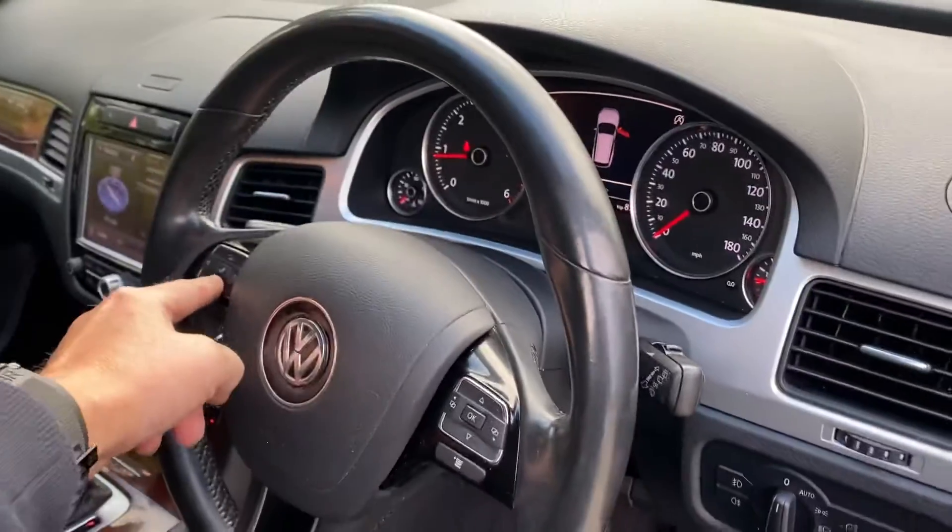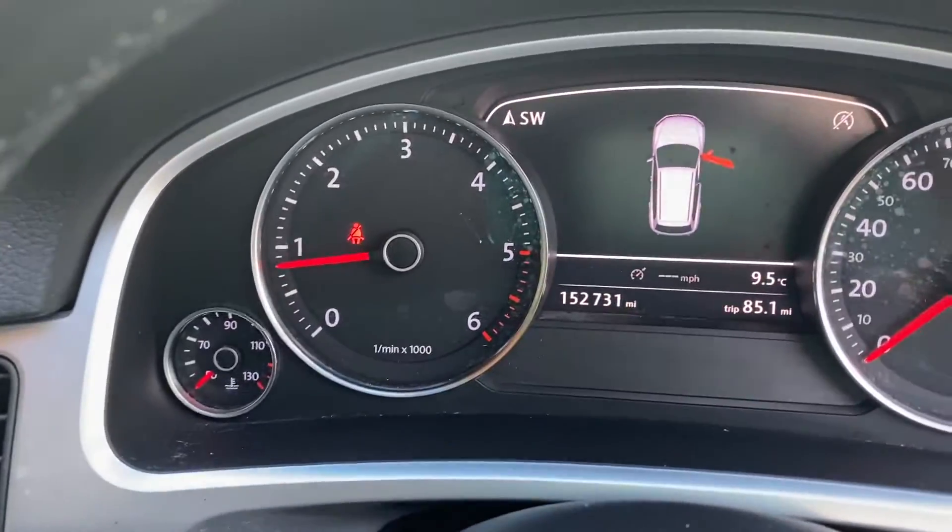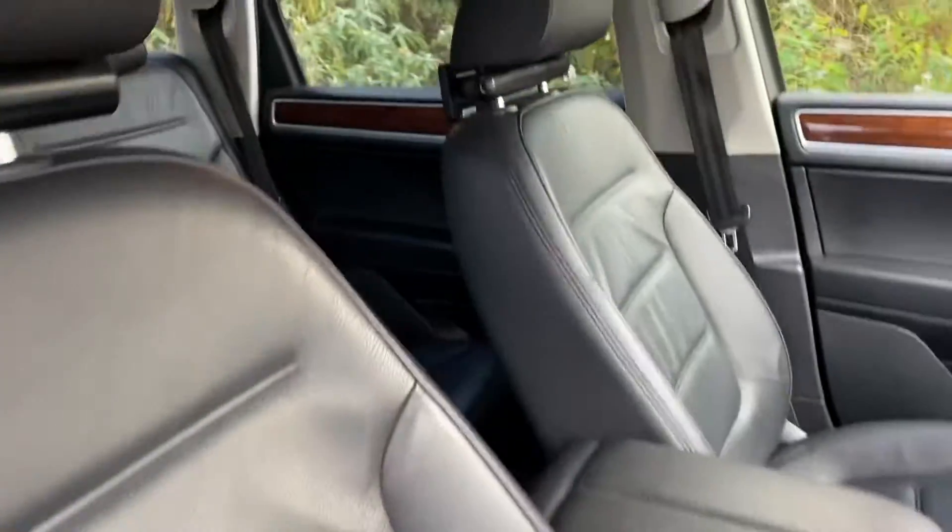Full black interior, 152,000 miles, seats are in good condition. Drives spot on, lovely V6 engine, nice fixtures in the back as well.